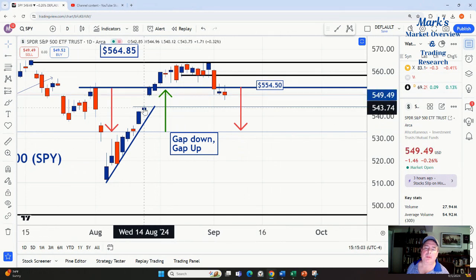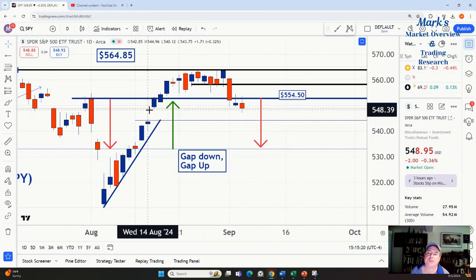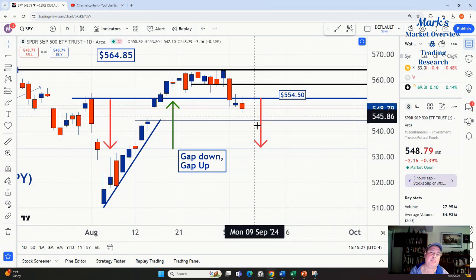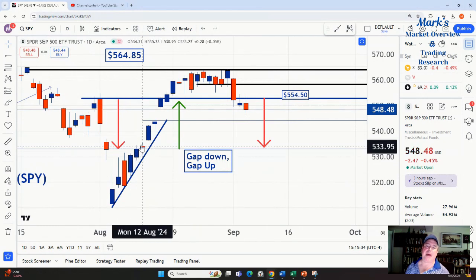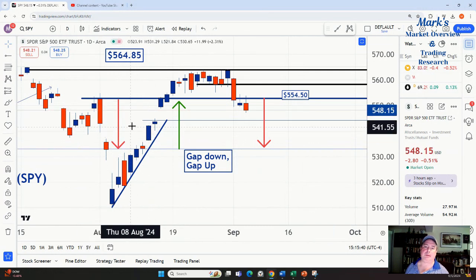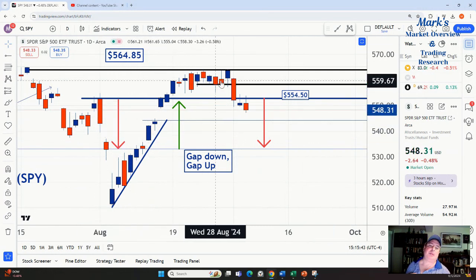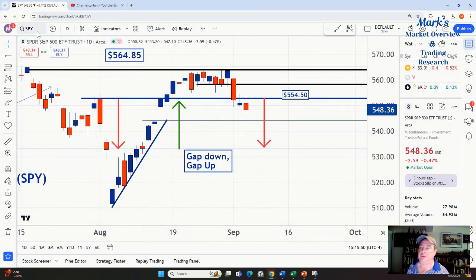We're getting two levels that we gapped through on the way up. One of the main reasons we get support is remorseful sellers trying to buy their shares back — people sell, shares go higher, and they say 'if it gets back to my level I'll buy back.' But when you gap through price levels, no one traded there, so you won't have remorseful sellers creating buyers. This goes with what I always teach: if a market makes a fast move up or down and then trades sideways, then reverses back to those price levels, there's a good chance it makes another fast move.